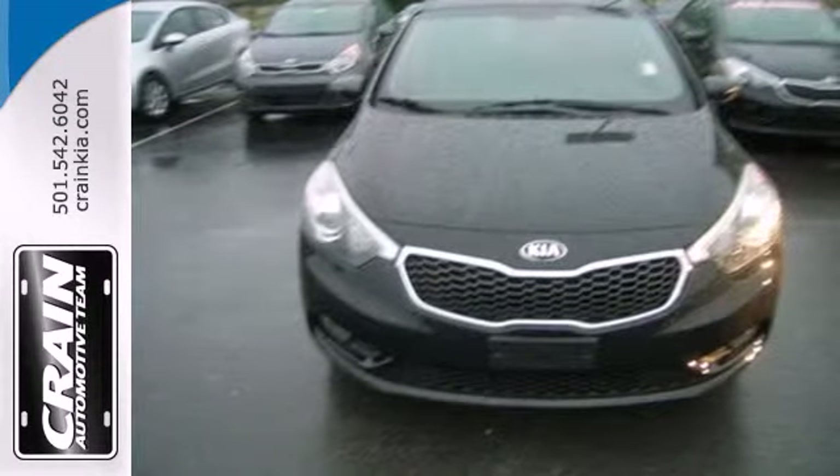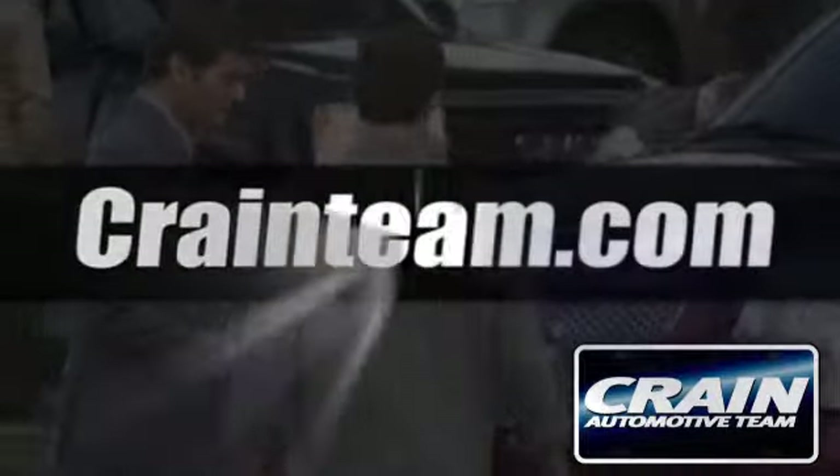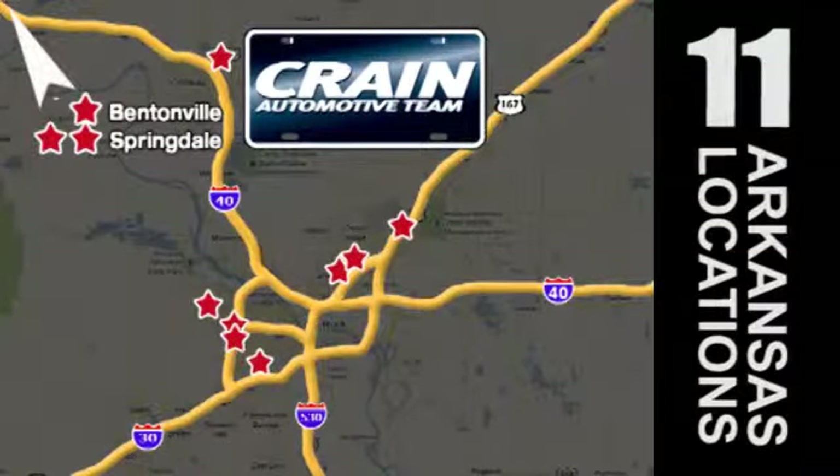Come in for a test drive today. Visit us anytime at craneteam.com. Go, go, go — craneteam's got em! Craneteam.com.